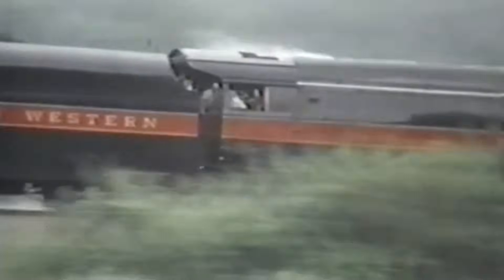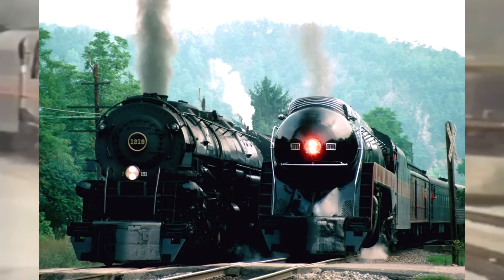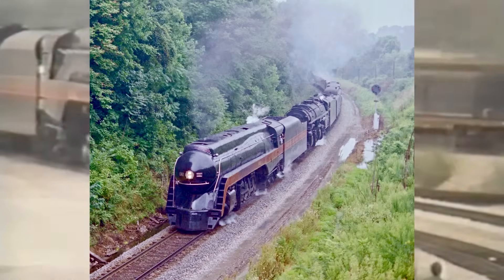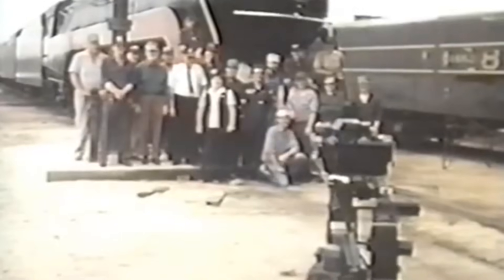During the Roanoke NRHS convention in August of 1987, she pulled another round trip from Roanoke to Radford, Virginia, where she ran side by side with the recently restored number 1218, which was actually just pulling an empty train of hoppers at the time, but they would later double-head at Radford. After 1987, Collins would wind up retiring and his assistant Bob Saxton would then serve as 611's primary engineer until late 1994.